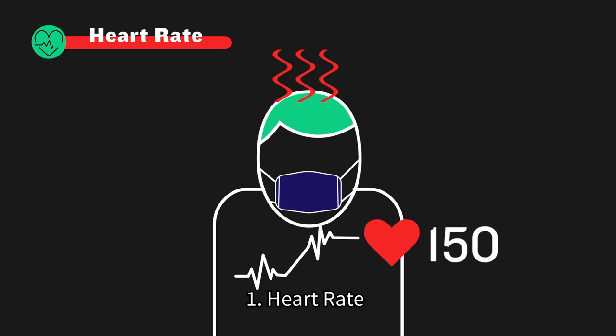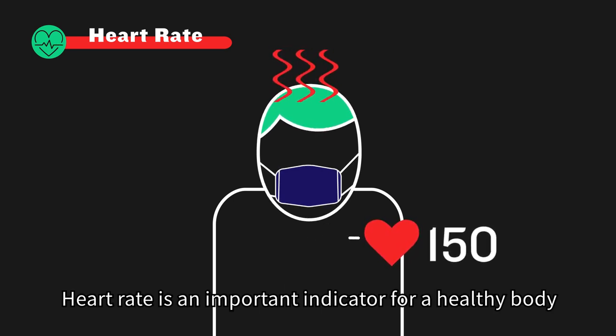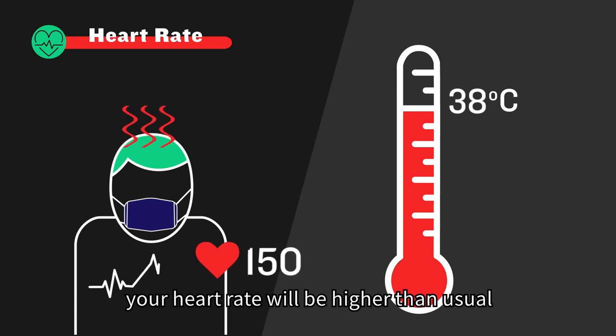1. Heart rate. Heart rate is an important indicator for a healthy body. When you have a fever, your heart rate will be higher than usual.